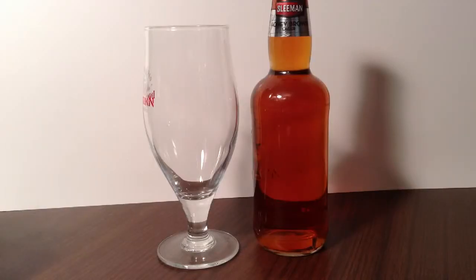Hey, thanks for joining me. I'm just a fellow who loves beer, and today I'll be tasting my 430th different beer: Sleeman's Honey Brown Lager.